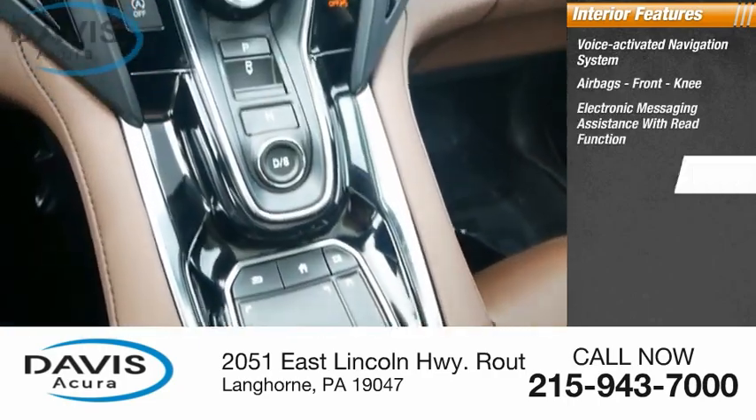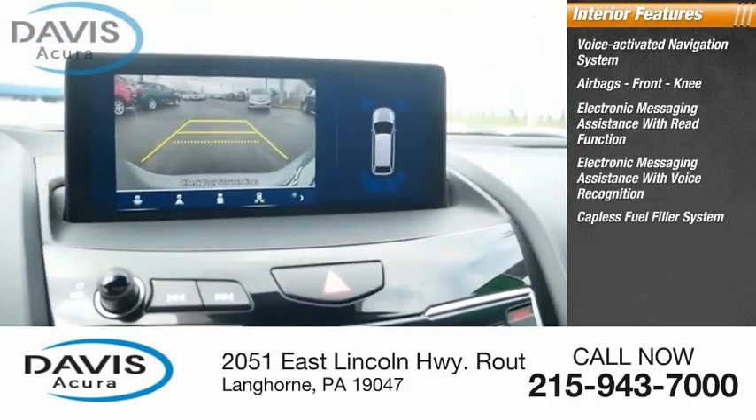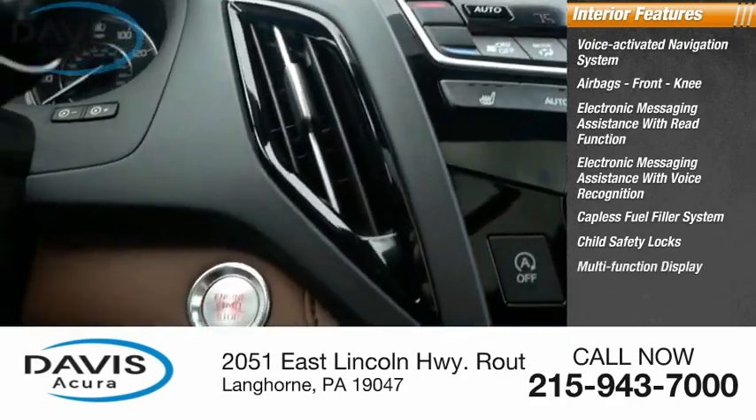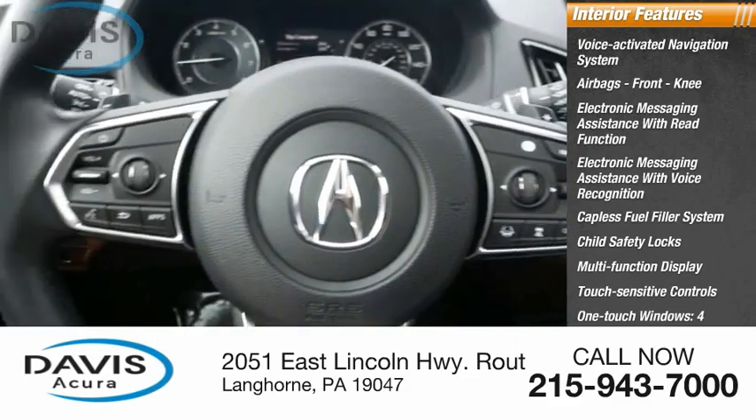Assistance with read function, electronic messaging assistance with voice recognition, capless fuel filler system, child safety locks, multi-function display, touch sensitive controls, one touch windows, and tachometer.